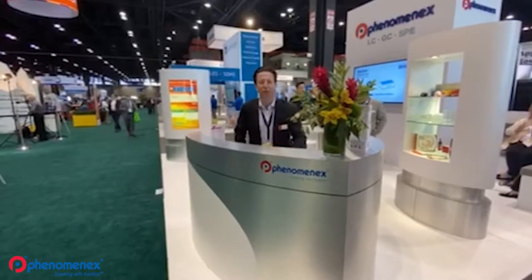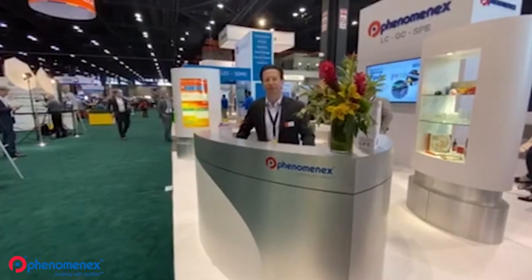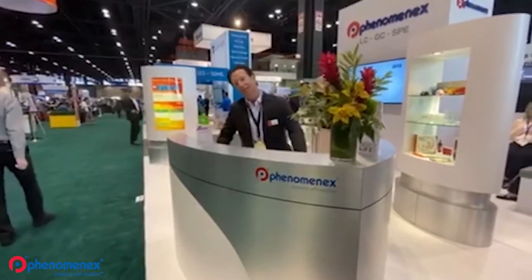Hello and welcome to PhenomenX's booth at the PitCon 2020 conference. My name is Sean Orlowitz, I'm the business development manager for food and cannabis, and I'm your tour guide. Follow me.